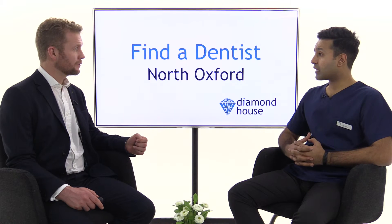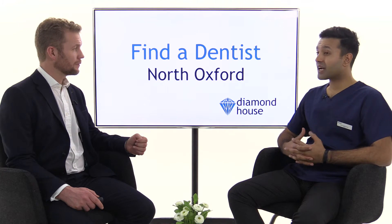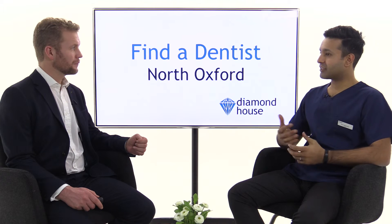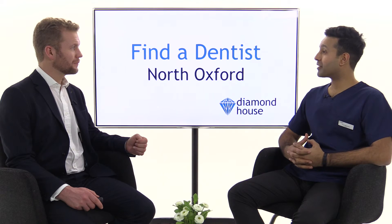If somebody wants to come in, how do they get in touch? Give us a call and we can book you in for an appointment. Or you can ask to book in to see our practice manager — we'll be happy to show you around the practice and tell you more about what we're about before you decide. And once you're happy, you can book in for an examination, and the dentist and yourself can have a good chat and see whether we're the right place for you.